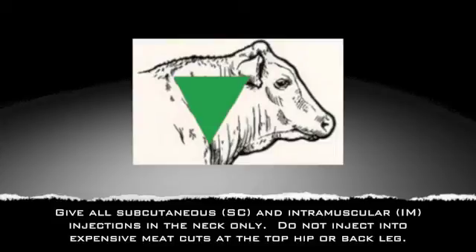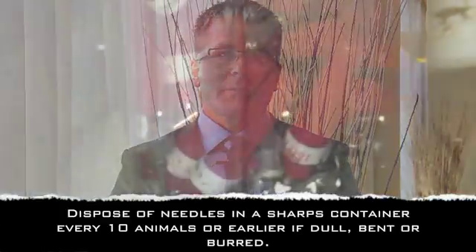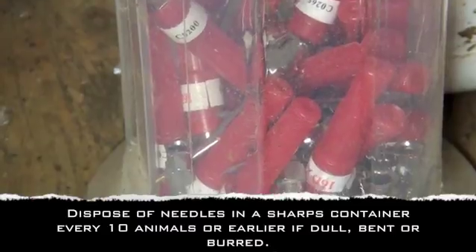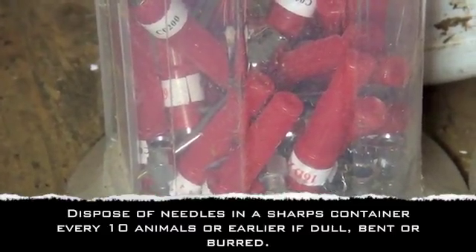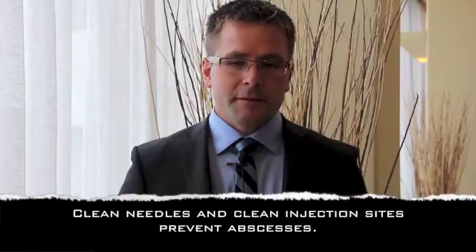Making sure that you're using a clean needle and changing that needle out about every 10 animals is ideal. Never take a dirty needle — and by dirty needle I mean a needle that has been dropped or even a needle that has just been used to inject one animal — and put that back into the vaccine bottle, because you will contaminate the bottle with bacteria picked up as that needle went into the animal's skin, and then you'll pass that on to all the animals that get vaccine from that bottle. Also make sure that you're injecting in a site that's clean, removing any obvious debris from the animal's neck.